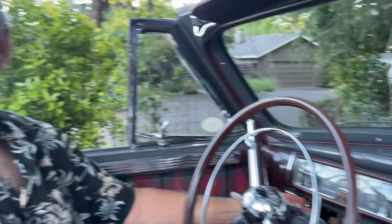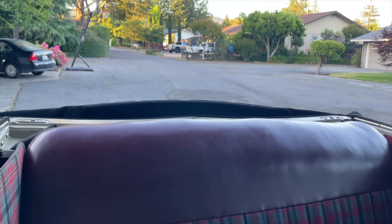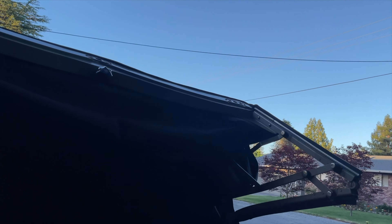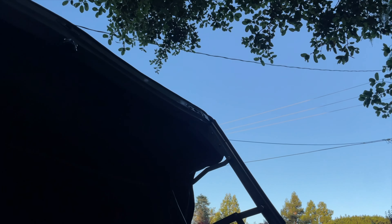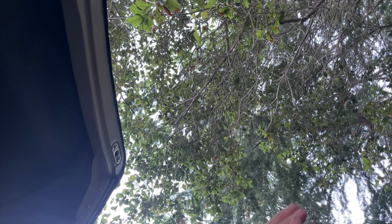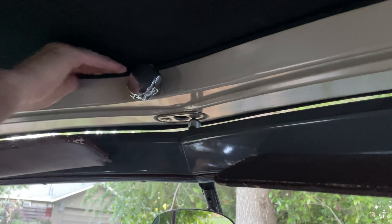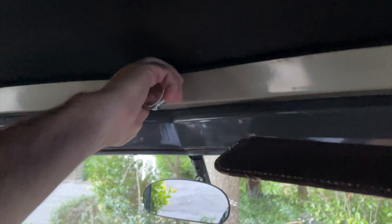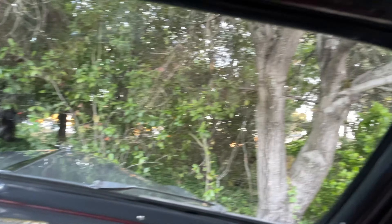You're gonna put the top up? Show how smoothly that convertible top works. It comes crashing down — oh really? Yeah, duck your head! There you go, just like that. A little crooked — uh oh. At least it comes up, and then you've got to manually lock it here. There you go.